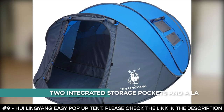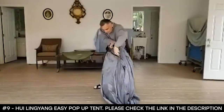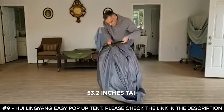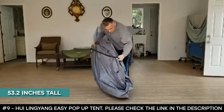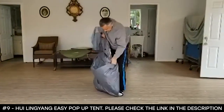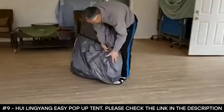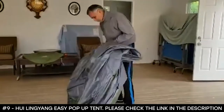It features two integrated storage pockets and a lantern hook that helps to keep small items organized. The pop-up tent is 53.2 inches tall and quite big — it can occupy between four and six adults in a sleeping bag, or three to five people with lots of luggage. This pop-up tent comes with a storage bag, wind rope, and stakes.